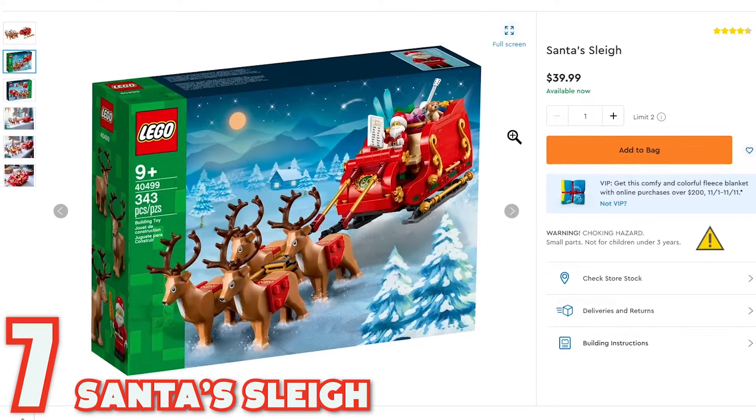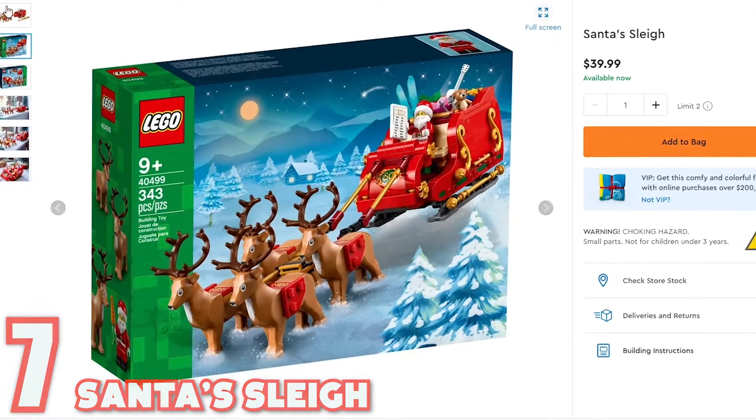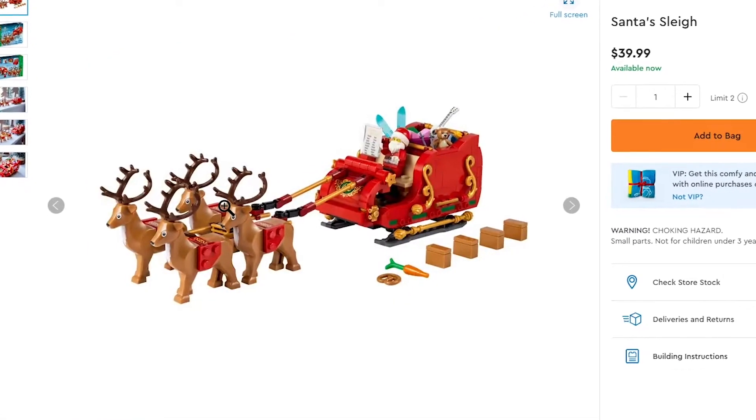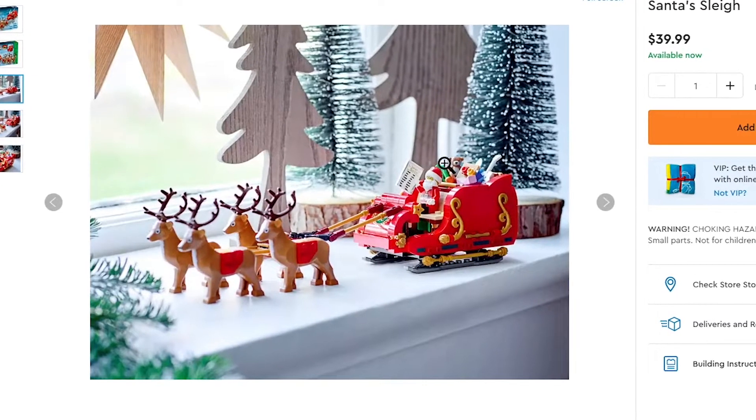Option number seven is Santa's Sleigh. Santa's Sleigh costs $39.99 and includes 343 pieces. It's a cool little set that includes four reindeer, Santa, Santa's Sleigh, and then a few toy options in the back.